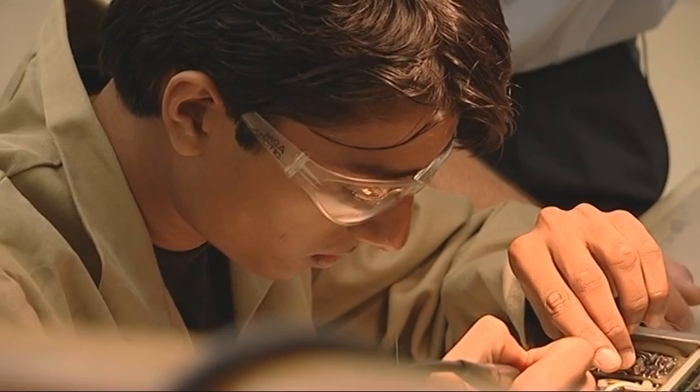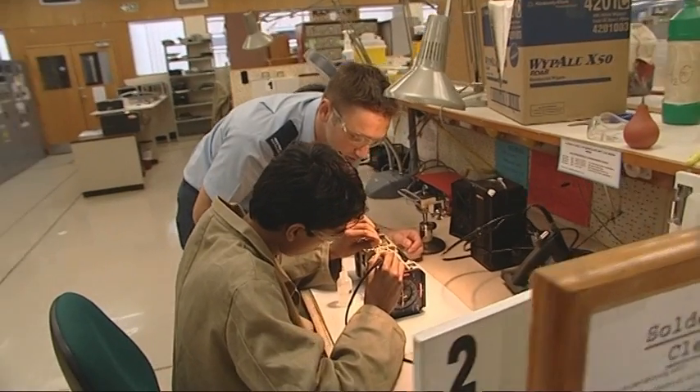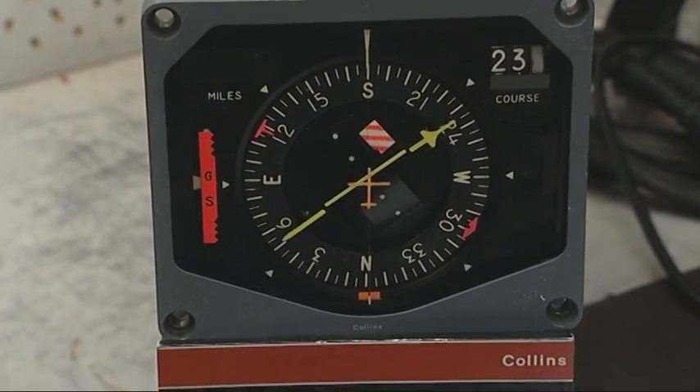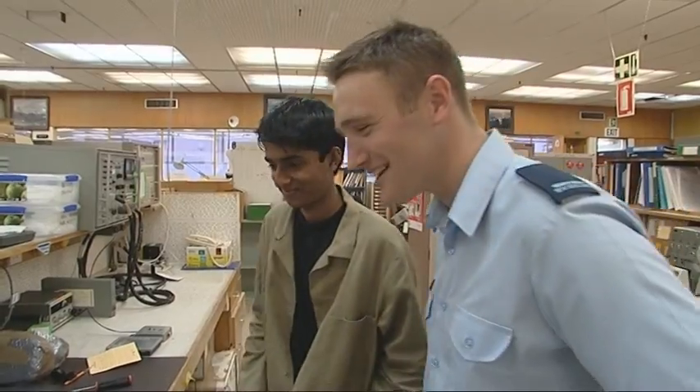A good avionics person should have a good attention to detail, have a good interest in electronics, and be interested in planes in general. Patience is a big key factor — you need to be able to keep a cool head and nut it out. So if you want to flip the power back on — and the flag goes away. Nice work. Nice to fix an HSI.